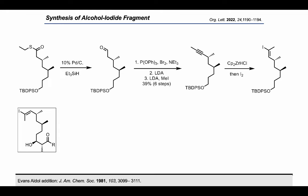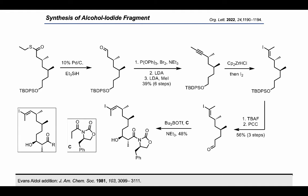We then turned our attention to installing the final few carbons of the fragment. Removal of the silyl protecting group and oxidation to the aldehyde cleanly afforded the precursor to the envisioned Evans aldol.